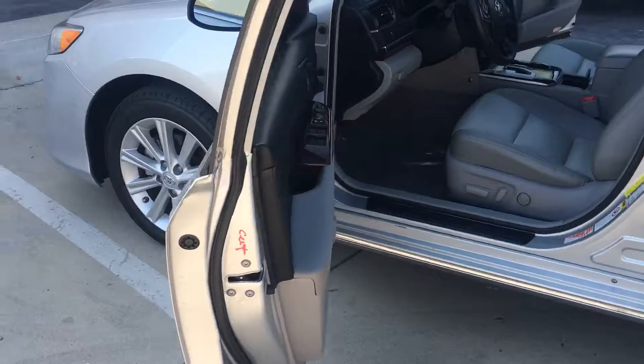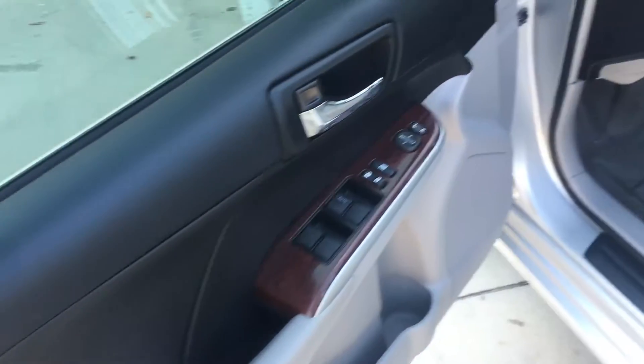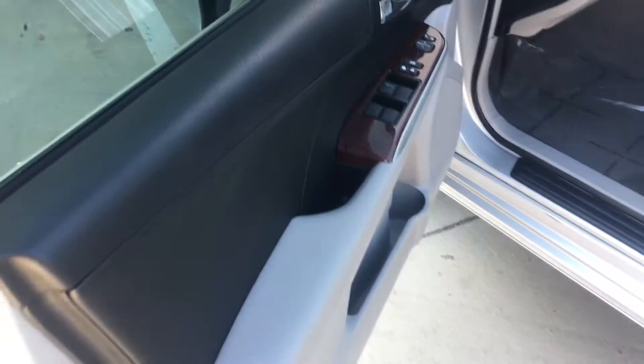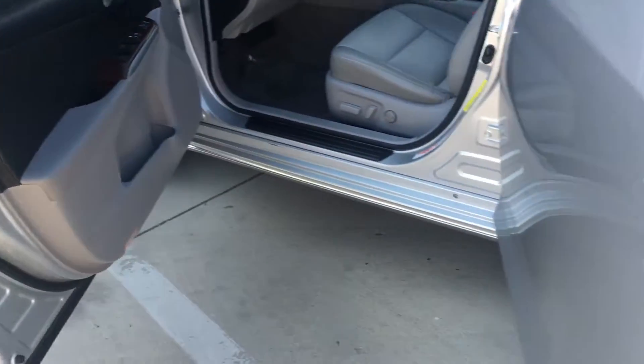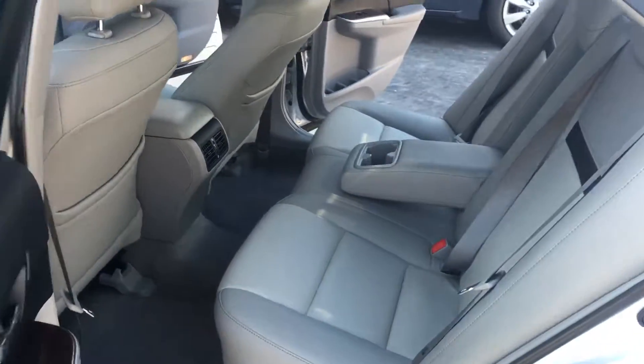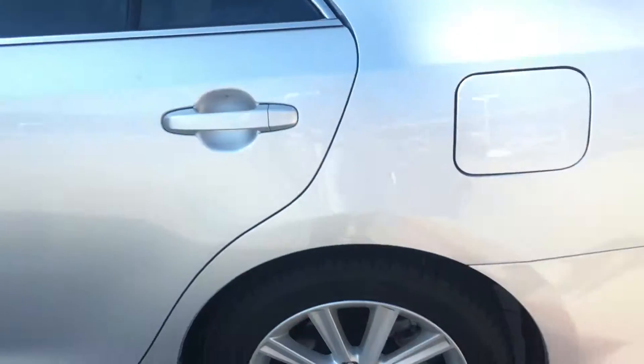I wanted to show you one that is still here and the quality of the condition that we're looking at. As you can see we're looking at some nice beige leather. Wasn't owned by a smoker. It's got the wood accents on it to really set it off, give it that nice luxurious feel that only XLEs can give. You'll notice we have the rear climate control.